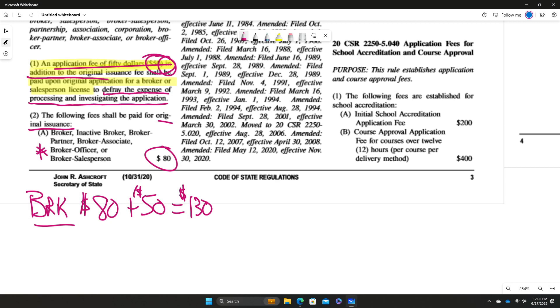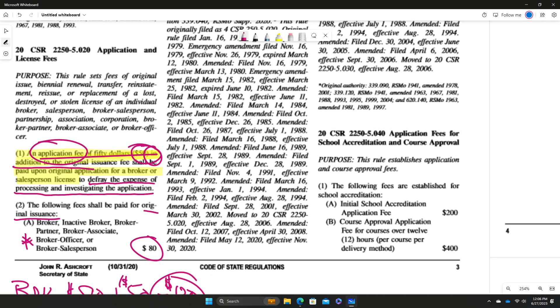If they ask you how much is the application fee for a broker, it's $50. How much is the original issuance fee to get your broker's license? If they just ask what's the original issuance fee, it's $80. But I would probably answer $130 if that was a choice, because you have to pay the $50 plus the $80. Read the questions carefully — that's what makes the exam kind of challenging at times.